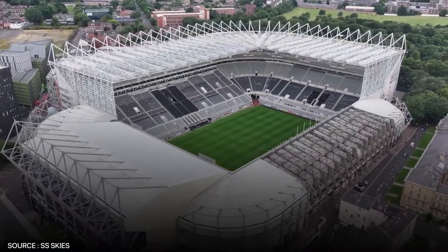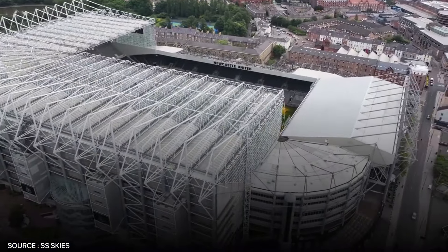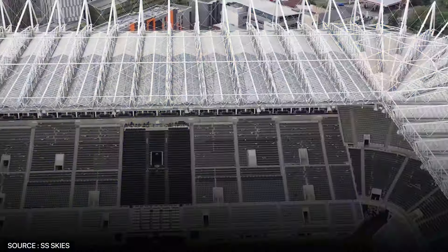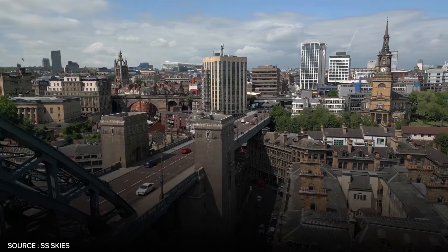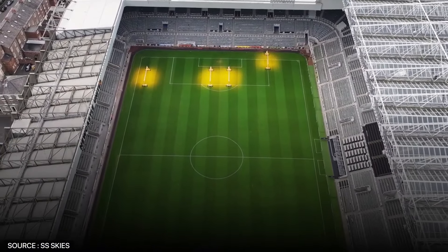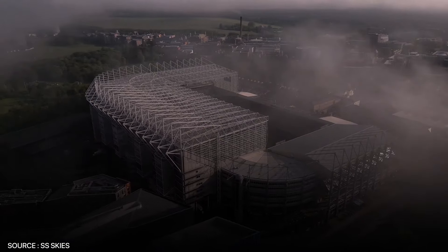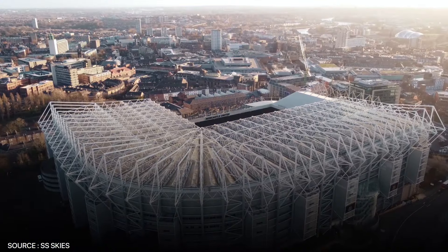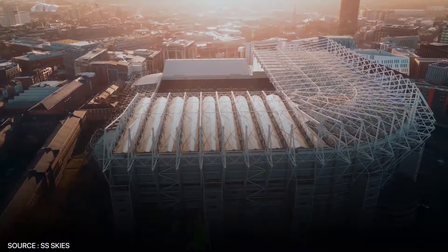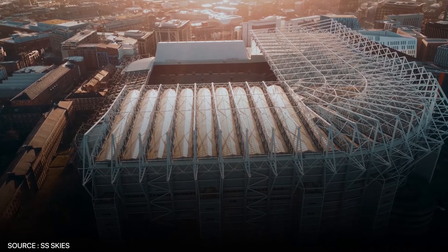At number 14, we have the legendary St. James' Park. This towering stadium, with a capacity of over 52,000, is not only one of the biggest in England but also one of the most iconic. It's perched in the heart of Newcastle upon Tyne, dominating the city skyline as a true fortress for the Magpies. The atmosphere here is nothing short of thunderous, as the passionate Geordie faithful turn every match into an event. Known for its steep stands and incredible acoustics, the roar from the crowd reverberates throughout the stadium, creating an intimidating setting for visiting teams.